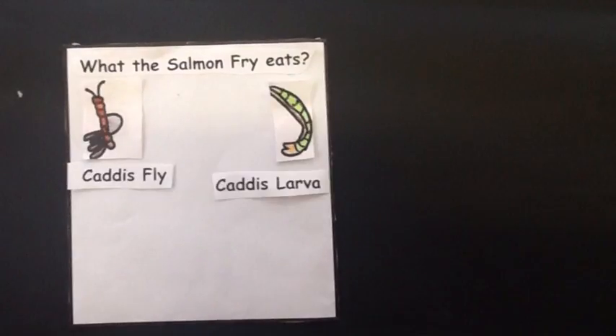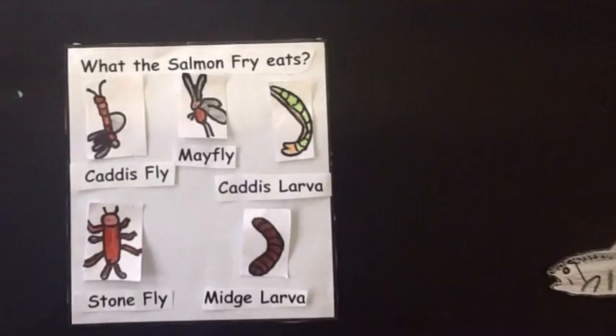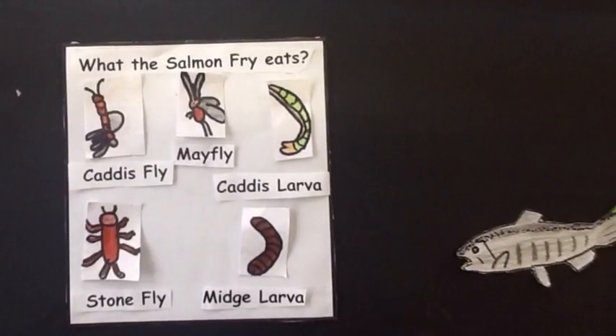The caddis fly, caddis larvae, mayfly, stonefly, and midge larvae are all on the menu for the salmon.